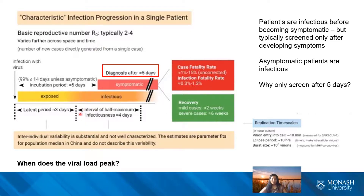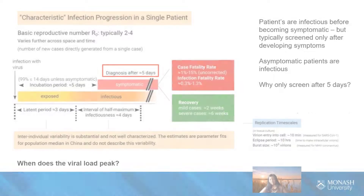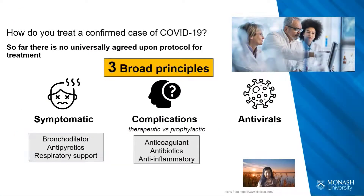The key point is that asymptomatic patients are infectious. For treating a confirmed case of COVID-19, at the moment there is no universally agreed-upon protocol, but there are broad principles. Symptomatic treatment keeps the patient comfortable but is non-specific in terms of treating the virus itself.